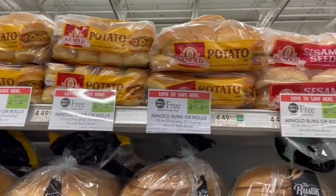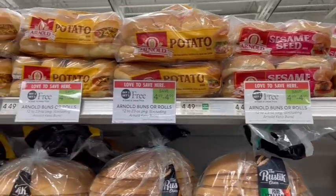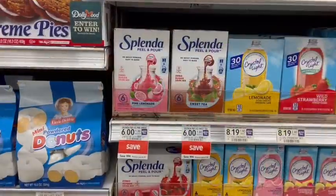Arnold buns are on sale buy one get one free this week. Personally my favorites are the potato rolls — I think they are so good. But if you're looking for a lower-carb, lower-calorie option, they do have the sandwich thins here on sale, though they are just a little bit more expensive per ounce.